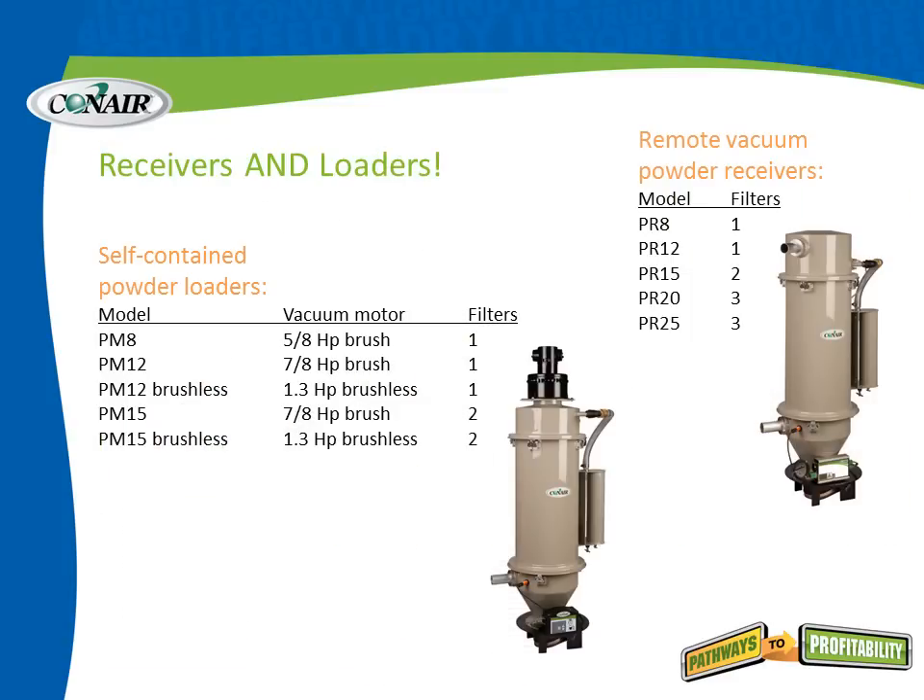Here is the list of receivers and loaders. On the left, we can see the models from the PM8 through the PM15 — the largest with a 1.3 horsepower brushless motor and includes two filters. Over on the right, we can see remote vacuum powder receivers from the PR8 up through the PR25. The numbers in the model references are actually the diameter of the main body: the PM15 has a 15-inch diameter vessel, and the PR25 has a 25-inch diameter. Makes it a very handy reference for understanding the line.